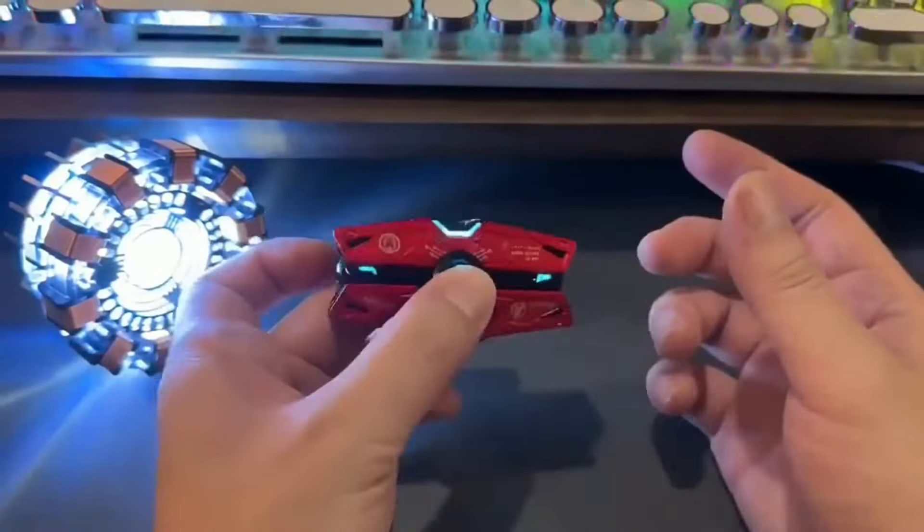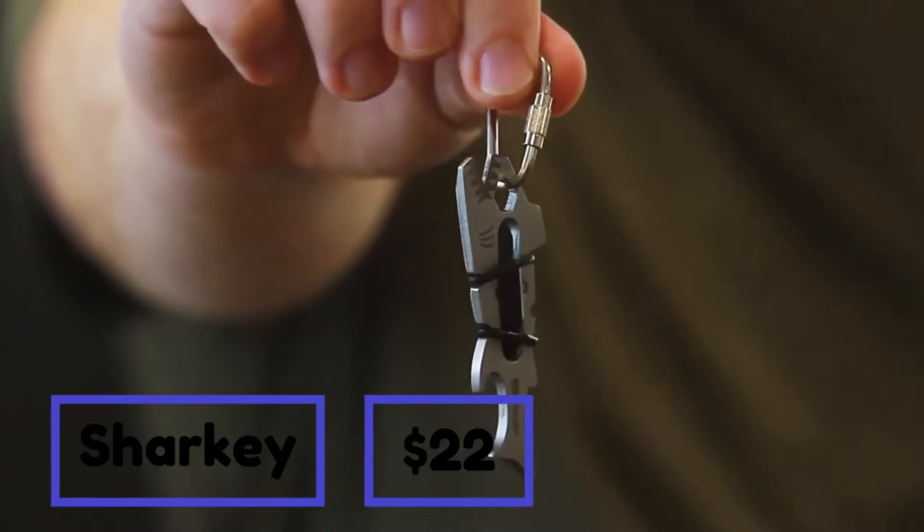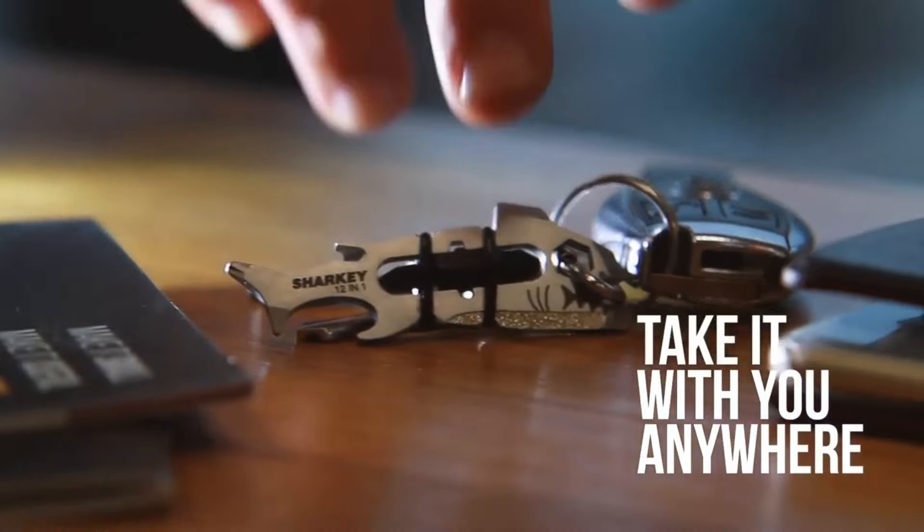So, are you ready to elevate your audio game? Get the Sharky — a phrase that's about to become a household favorite. This multifunction tool is so incredible that it's almost impossible to cover all its features in just one video.